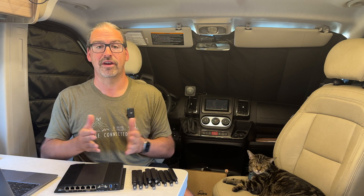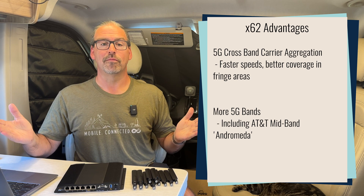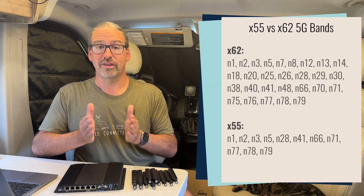This has already been demonstrated in cellular modems and consumer hotspots that have embraced the X65 and X62 generation. So better speeds over a longer range, and this will help all cellular carriers. The X62 also supports a lot more 5G bands than the X55 does, so it can talk to more bands. The X55 did support most of the bands in use in the USA, but the X62 goes even further.